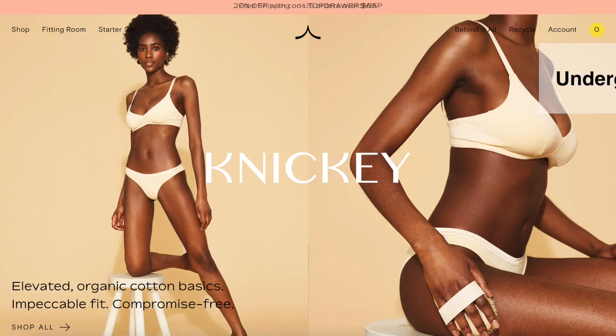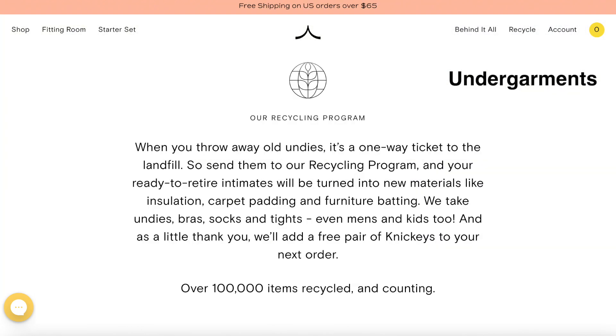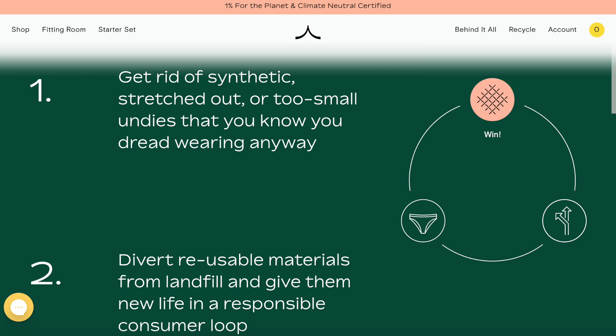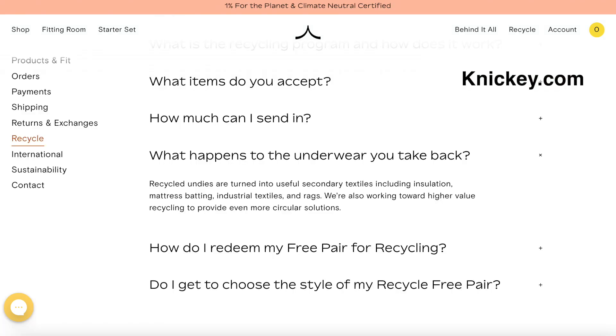If you're looking to recycle undergarments — bras, socks, underwear, men's, kids, women's, tights — all of those can be recycled at nicky.com, K-N-I-C-K-E-Y, like knickers. They recycle them into insulation, carpet padding, and furniture batting. So that's a one-stop shop for that. That was actually a recommendation from somebody in the comments a couple of months back that I looked into, and it's a pretty cool program.